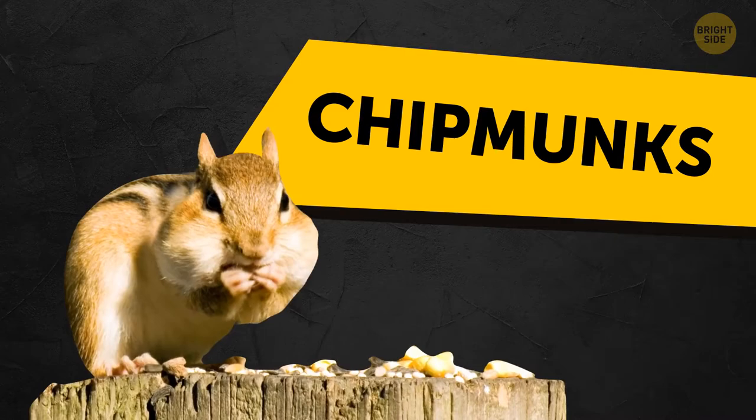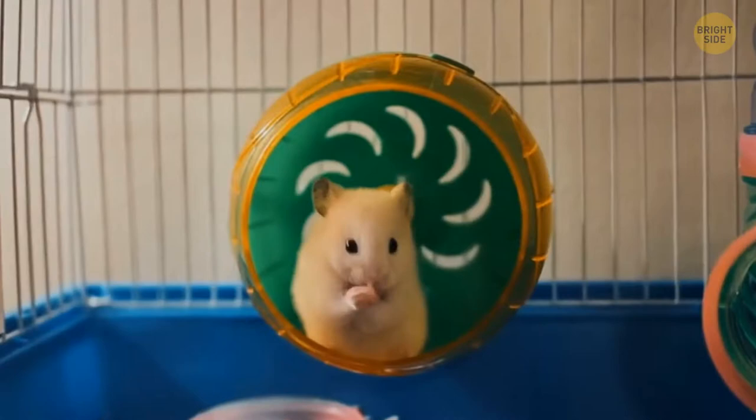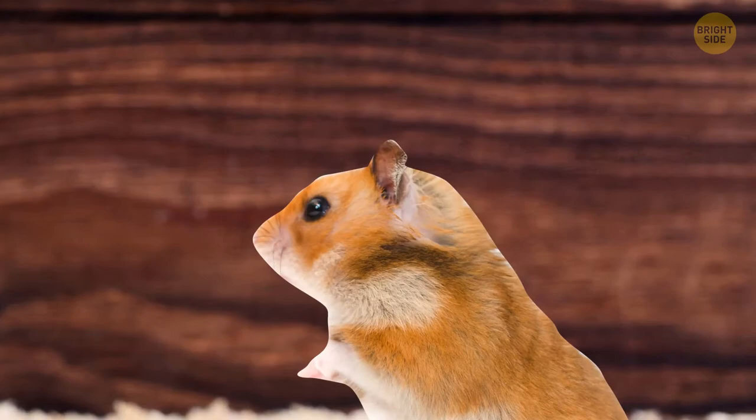If humans had the same incredible cheeks as chipmunks, we'd be able to transport our groceries right in our mouths. In fact, chipmunks can transport something as large as themselves in their oversized mouth luggage sections. Hamsters have the same superpower too, and can even carry their young in their mouth in case of the need to run away. A baby carrot — tiny for a human but significantly large for a hamster — can disappear without a trace between those huge cheeks.